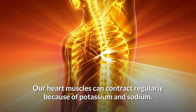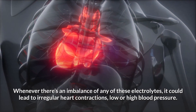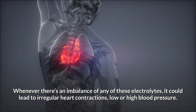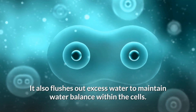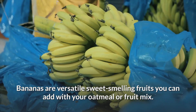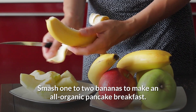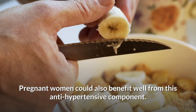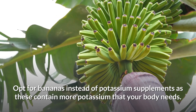1. Bananas. Our heart muscles can contract regularly because of potassium and sodium. Whenever there's an imbalance of any of these electrolytes, it could lead to irregular heart contractions, low or high blood pressure. Bananas are a great source of potassium and flush out excess water to maintain water balance within the cells. You can add them to your oatmeal or fruit mix, or smash one to two bananas to make an all-organic pancake breakfast. Opt for bananas instead of potassium supplements, as these contain more potassium than your body needs.